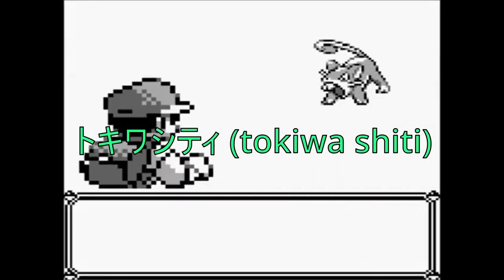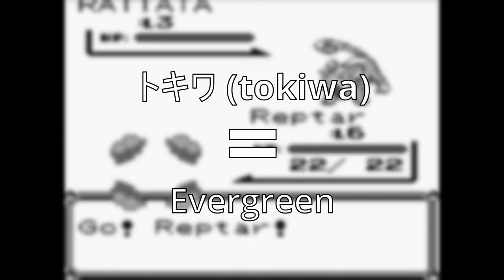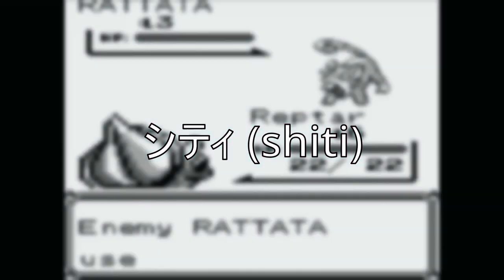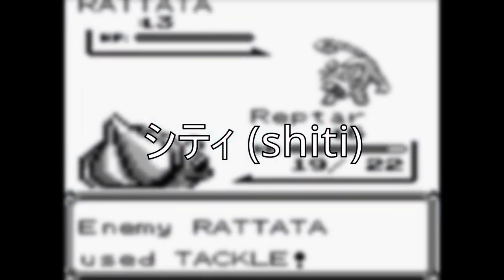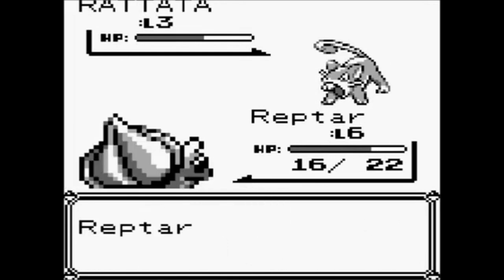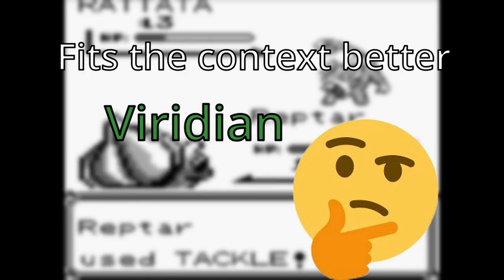After leaving Pallet Town, the player finds themselves in Viridian City. In Japanese, the name is Tokiwa City. Tokiwa means 'evergreen,' which is a type of green often found in pine trees. Why did the English localization turn evergreen into Viridian? My guess is that the word viridian is more often used to refer to the type of green that Tokiwa refers to than the word evergreen.